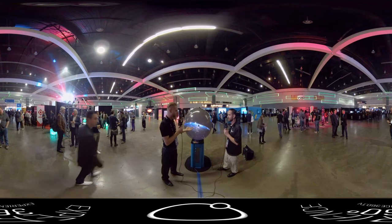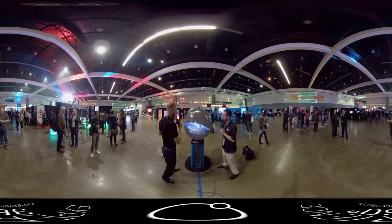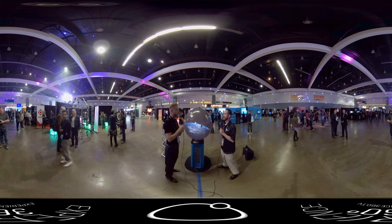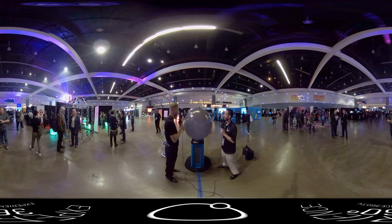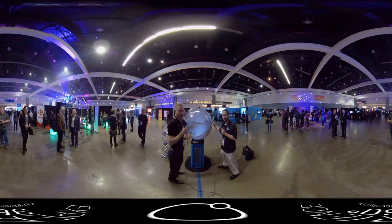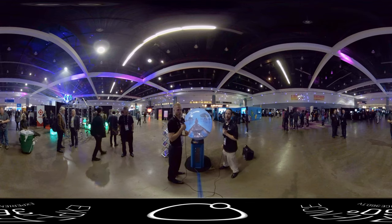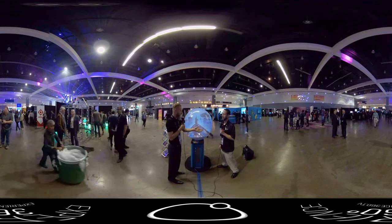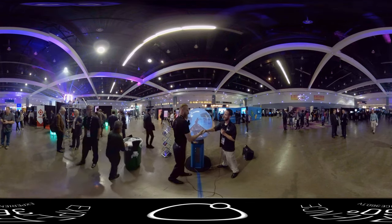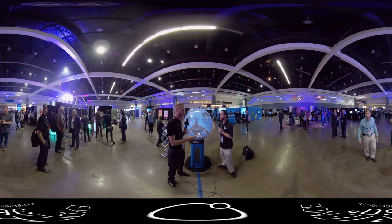That is so great, especially at events like VRLA where people are walking by and don't want to take the time to put on a headset. This is just incredible. This is another one of the great products here at VRLA. Once again, we want to say thank you to Pufferfish and Kevin especially for the time. Kevin, thank you so much. Thanks, Ryan. We'll be seeing them again with lots of cool stuff in the future soon.